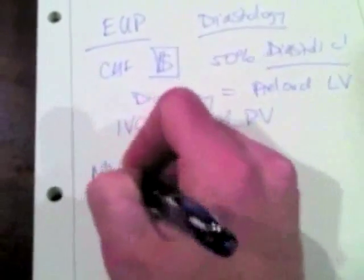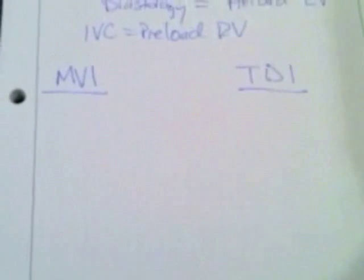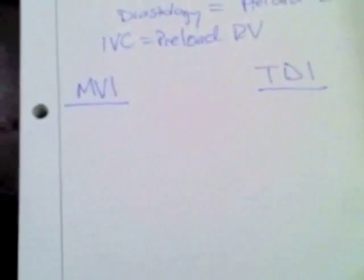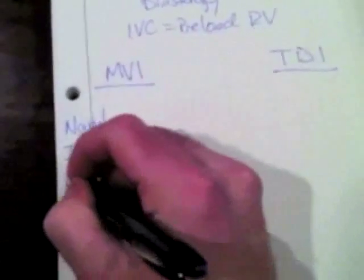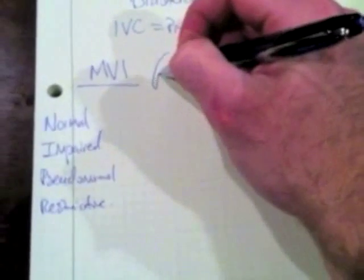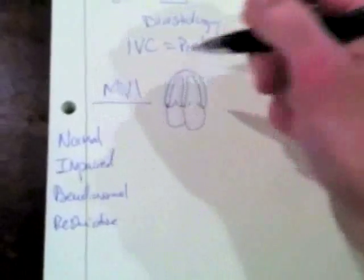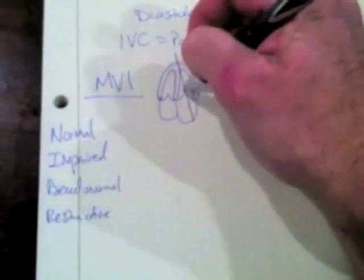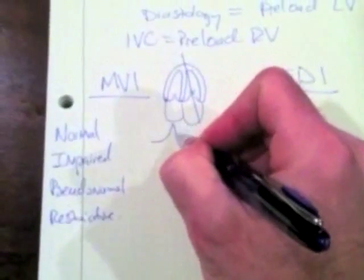There are two things we're going to use to diagnose the severity of diastolic dysfunction: mitral valve inflow (MVI) and tissue Doppler imaging (TDI). Those two tools will help us differentiate between the four patterns: normal, impaired relaxation, pseudonormal, and restrictive. For mitral valve inflow, we look at the apical four-chamber view and use pulse wave Doppler with the gate at the tips of the mitral valve leaflets. In a normal person, we get an E wave and an A wave.